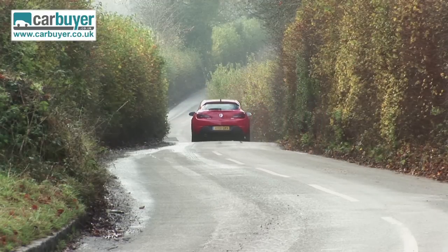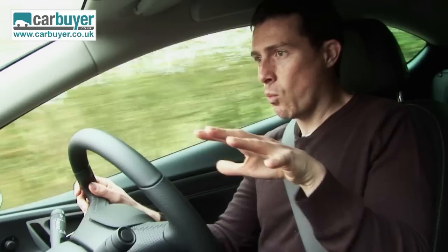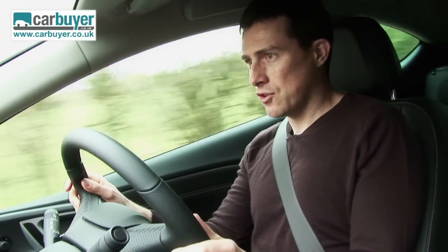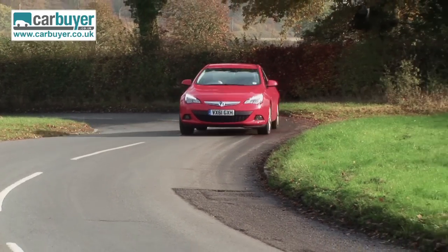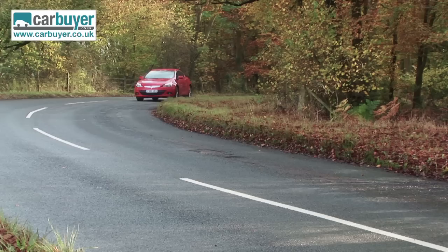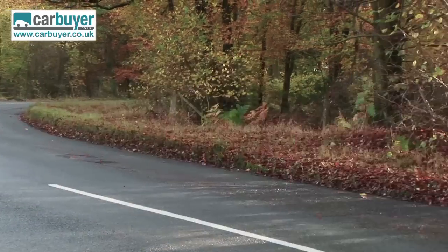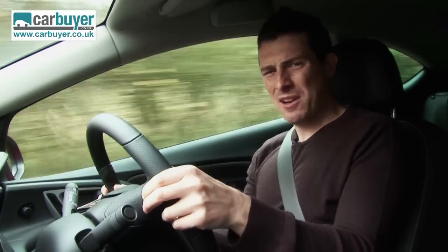That finally brings me on to the handling. The car features new front suspension and it's lower and wider than the five-door Astra. As a result, it handles way, way better. In fact, you can chuck it at corners at quite alarming speeds and it just somehow goes round. However, if there is one problem, it's the fact that the steering lacks a little bit of feedback.